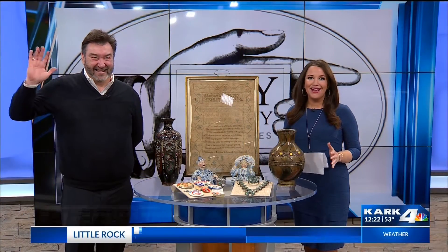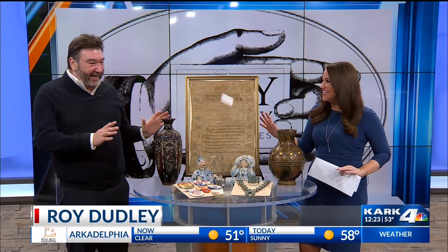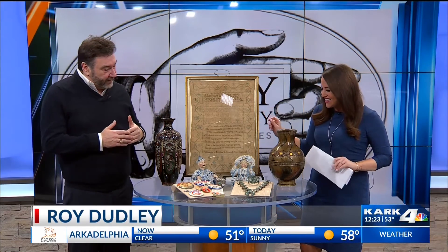I love having Roy Dudley on, and some of the discoveries you make are incredible, including this item 205 years old. All in the studio we were very careful — yeah, careful getting in here. Don't want to drop it.